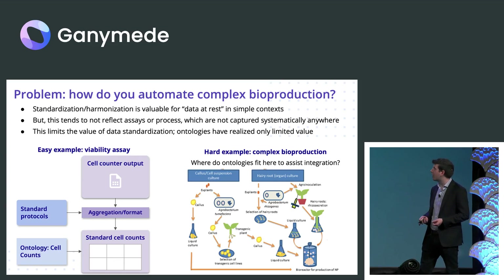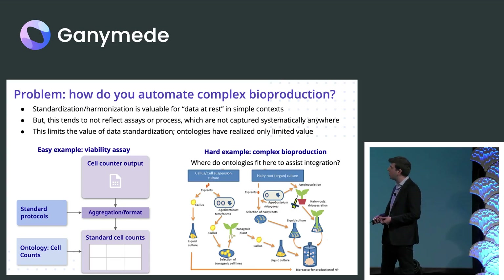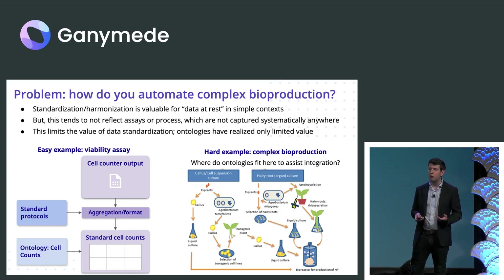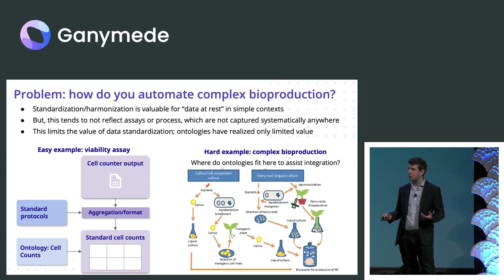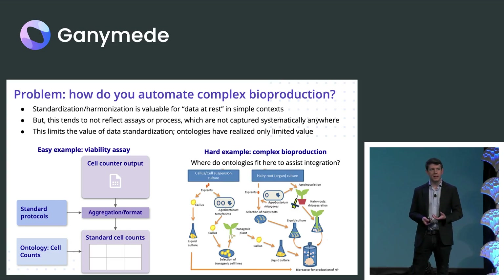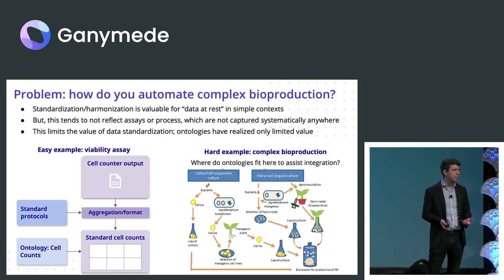This is very much inspired by trying to understand what is stopping science from being automated. We have robotic work cells, we have liquid handler systems, but at the end of the day scientists are still doing so much with their hands, and a lot of that is a function of the complexity of the process. There's been great progress in standardizing data structures, but especially in synthetic bio, large molecules, cell and gene therapies — the process itself is really the IP.